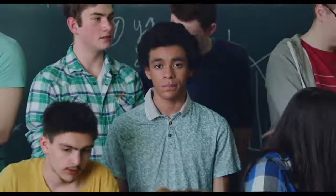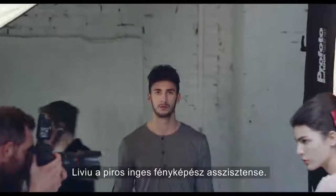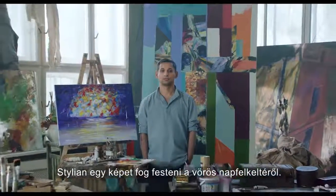Edwin is wearing a light green shirt. Liviu is assisting the photographer in red. Stylian is going to paint the red sunrise he saw this morning.